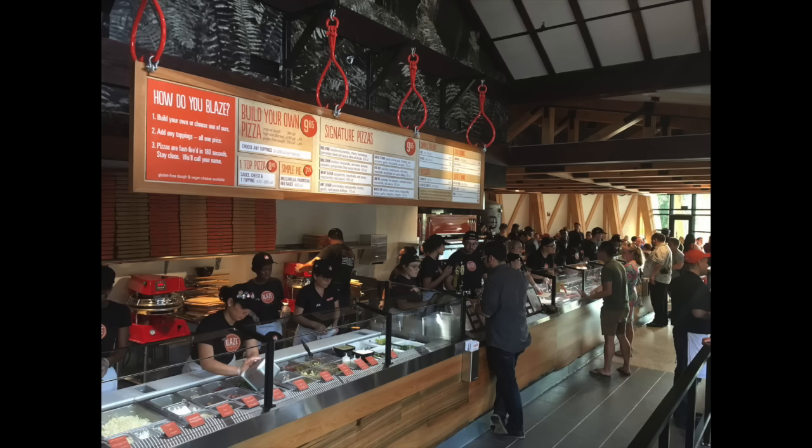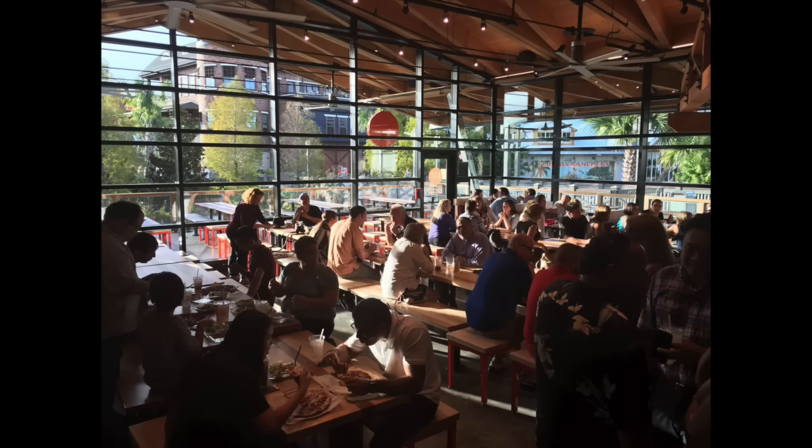Right now on August 3rd, we're over at Disney Springs trying out the new Blaze Pizza restaurant. This is a new place where you can go and get a custom pizza made for you within minutes — it's really fast and really good. Lots of indoor and outdoor seating available at Blaze Pizza. It's located at Disney Springs between STK and Deluxe Burger, almost right next door to Homecoming.